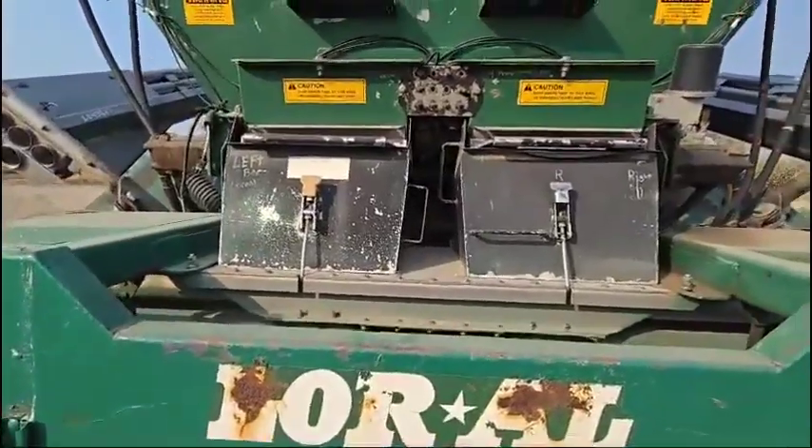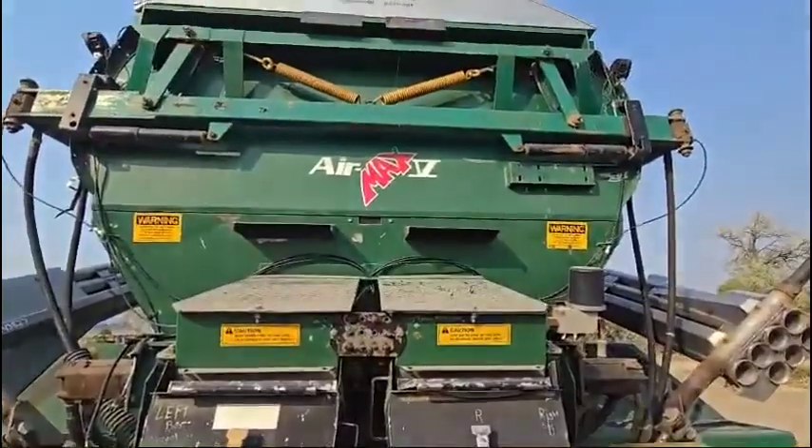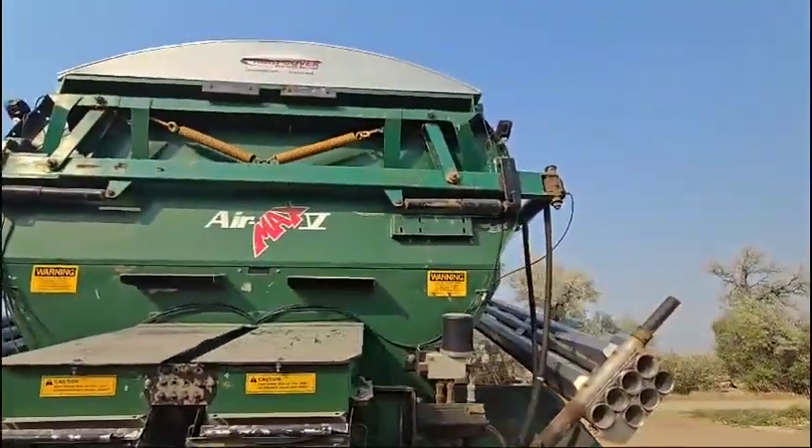If you'd like to come to Bridger, Montana and look at this unit prior to the auction, just let me know — we can make that happen for you.